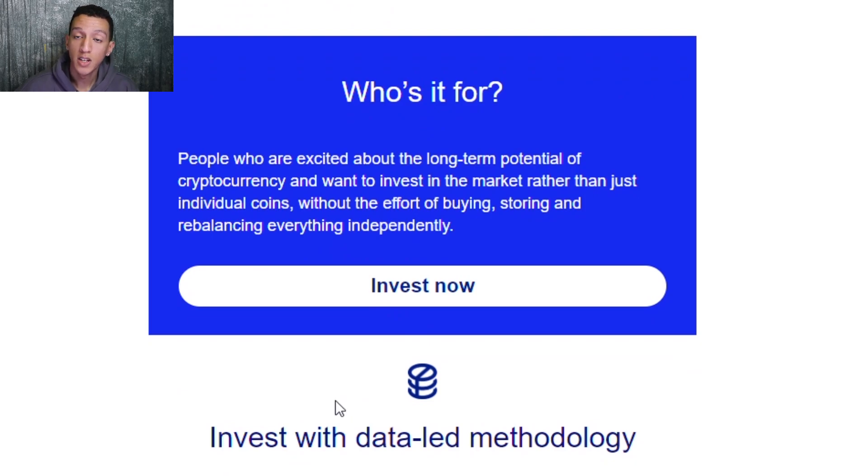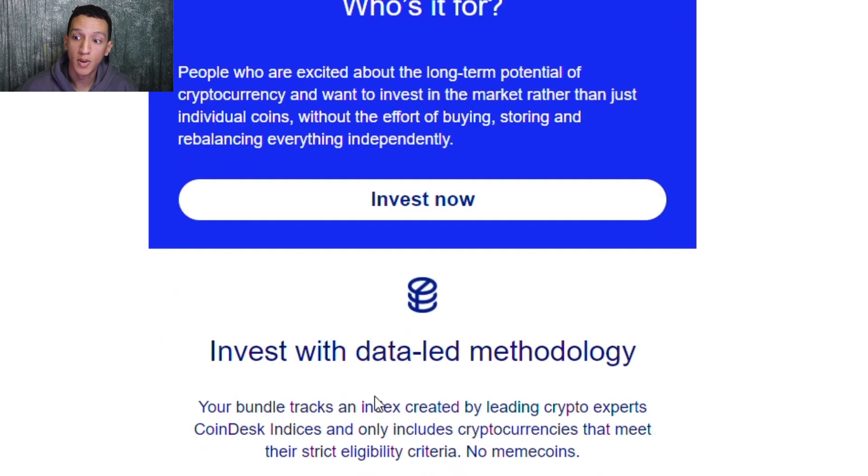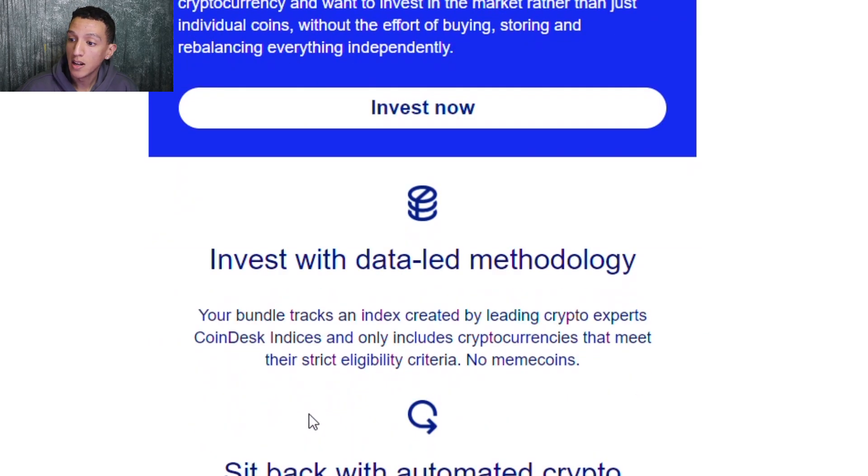Your bundle tracks an index created by leading cryptocurrency experts, CoinDesk Indices. It only includes cryptocurrencies that meet strict eligibility criteria — no meme coins. Basically, it's just cryptocurrencies with a large market cap.